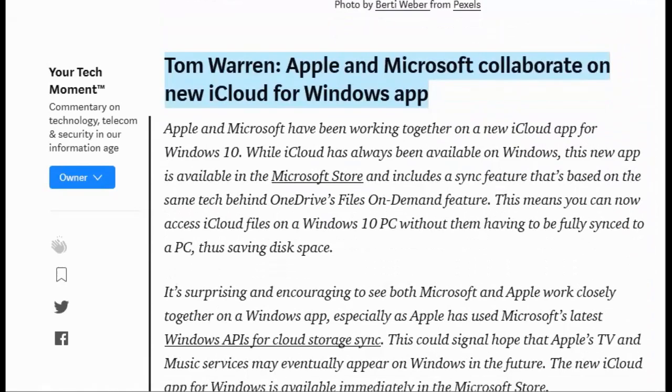Tom Warren writes: Apple and Microsoft collaborate on new iCloud for Windows app. Apple and Microsoft have been working together on a new iCloud app for Windows 10. While iCloud has always been available on Windows, this new app is available in the Microsoft Store and includes a sync feature based on the same tech behind OneDrive's Files on Demand feature. This means you can access iCloud files on a Windows 10 PC without them having to be fully synced to a PC.